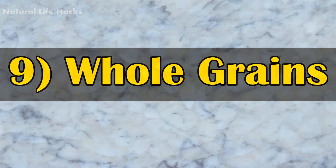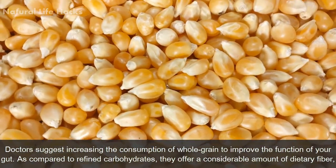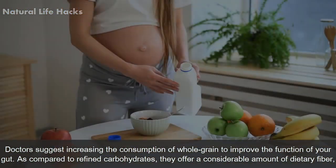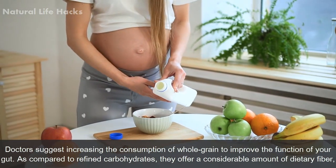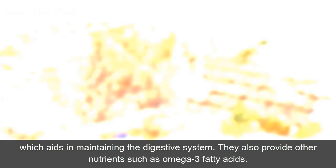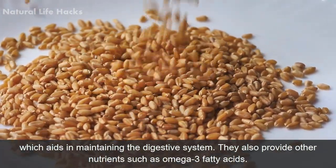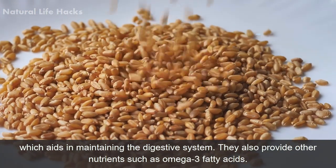9. Whole Grains. Doctors suggest increasing the consumption of whole grains to improve the function of your gut. As compared to refined carbohydrates, they offer a considerable amount of dietary fiber which aids in maintaining the digestive system. They also provide other nutrients such as omega-3 fatty acids.